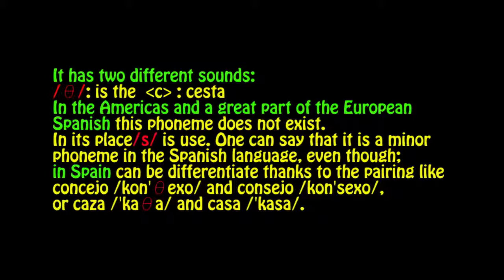For example, in Spain there is a sound — 'th' — like in cesta. But in the Americas, and a great part of European Spanish, this phoneme does not exist. In its place, 's' is used.